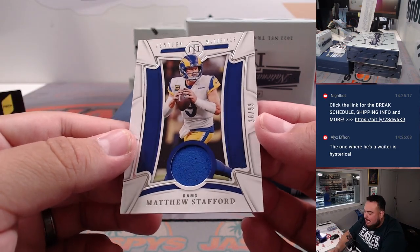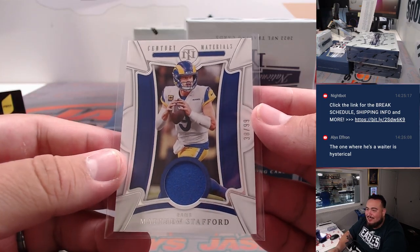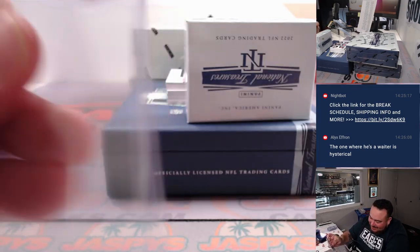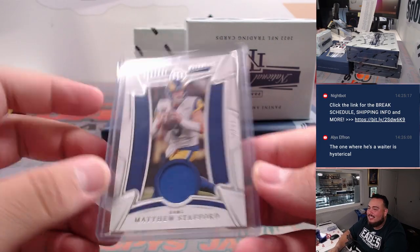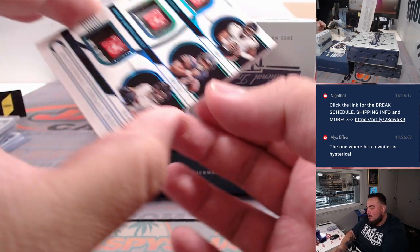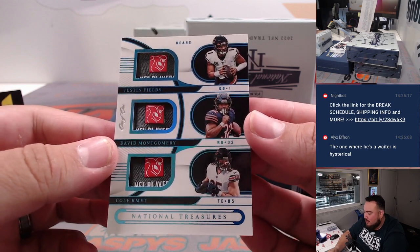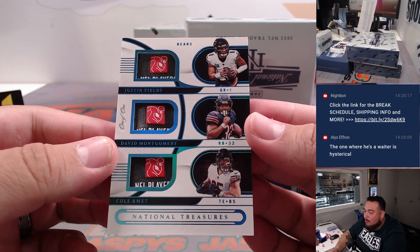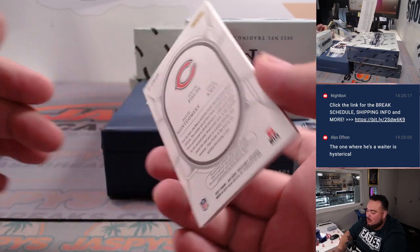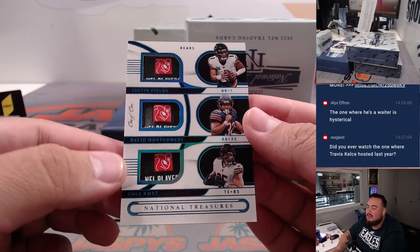Then we got Matthew Stafford for the Rams — that's Kupperman. And how about this to start off today: a one-of-one NFL players tag triple featuring three Chicago Bears — Justin Fields, David Montgomery, and Cole Kmet. Uno of uno for the Bears. That's Nicholas straight up with the Bears. There you go.